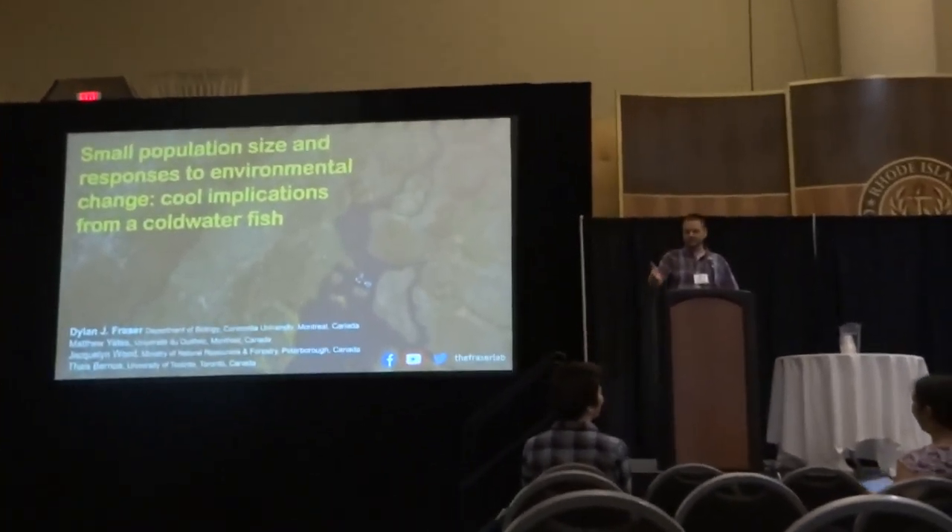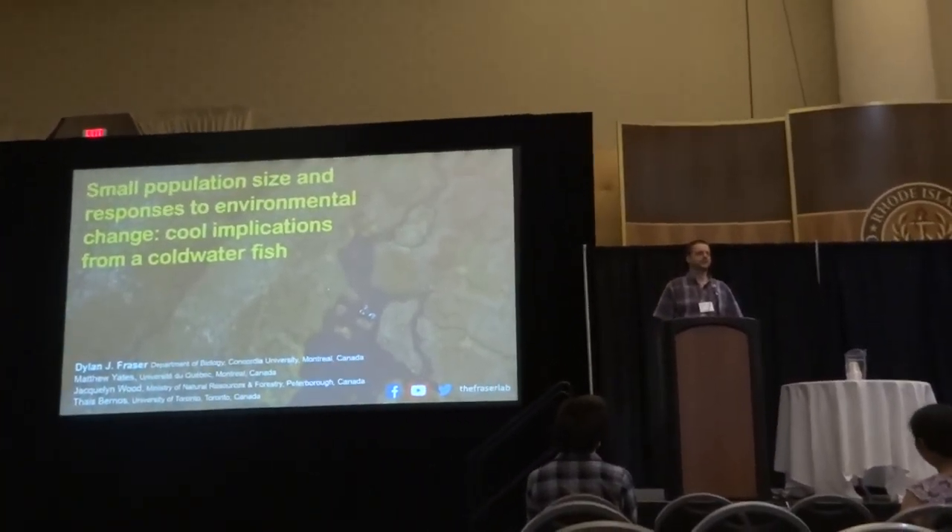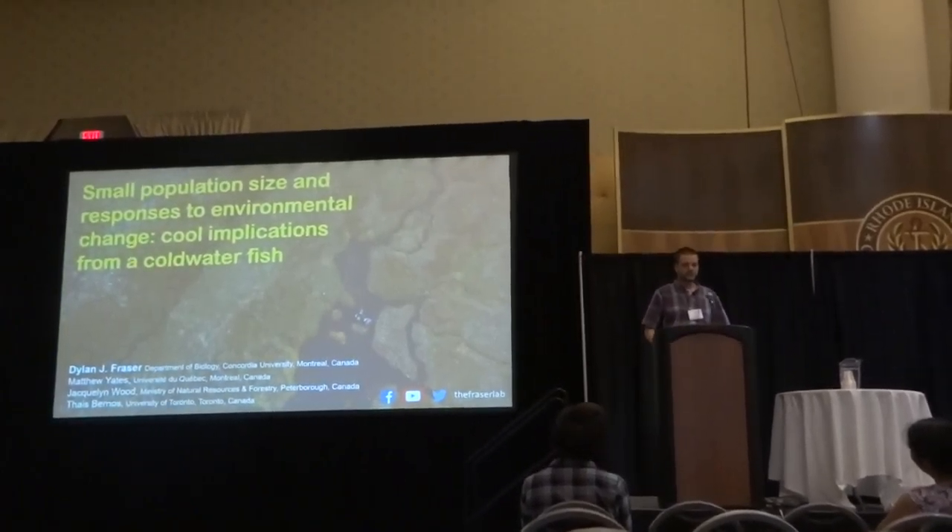Hello everyone, thanks for coming today and thank you to Sarah for the invitation to participate in this symposium. It's a pleasure to be here.